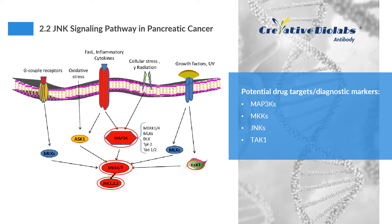The JNK pathway is activated by two upstream MAP2Ks that directly phosphorylate JNKs on threonine-183 and tyrosine-185 residues. In turn, MAP2Ks are activated by upstream MAP3Ks. The complexity of JNK signaling plays a significant role in normal cellular functions including controlled protein degradation, cell and tissue morphogenesis, and immune response. However, JNKs — especially JNK1 — contribute to malignant transformation and tumor growth, and up-regulation of JNK enhances tumor growth or induces drug resistance in pancreatic cancer. We provide antibodies targeting MAP3Ks, MKKs, JNKs, TAK1, and other main targets in the JNK signaling pathway of pancreatic cancer.